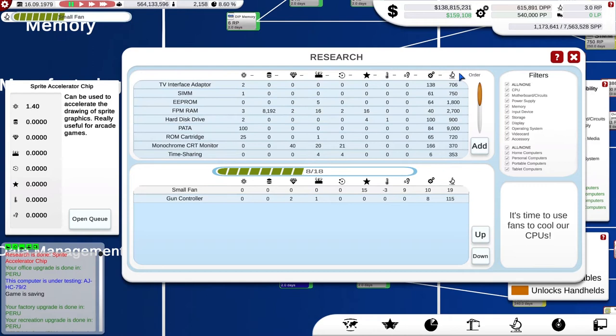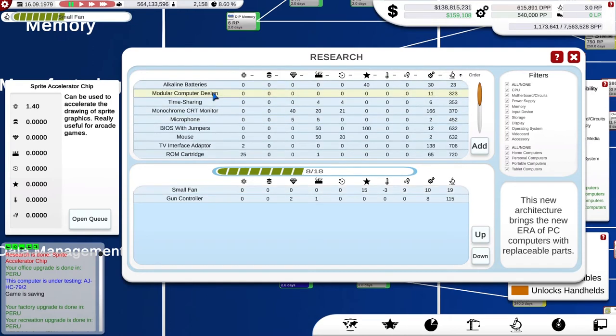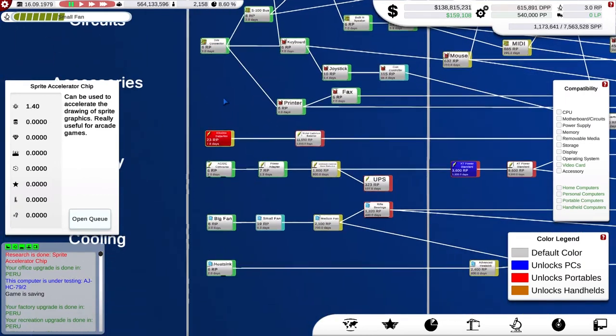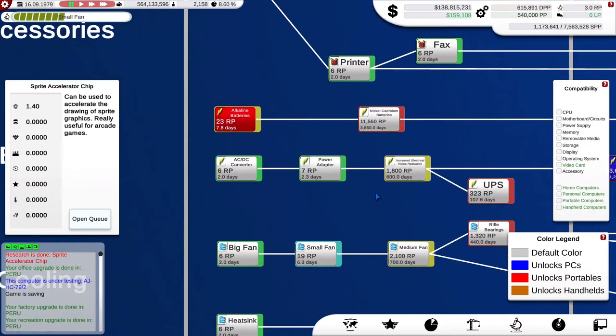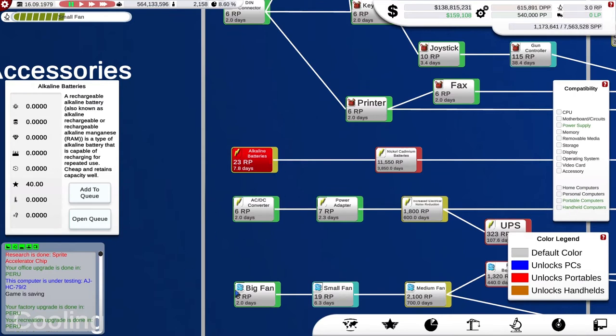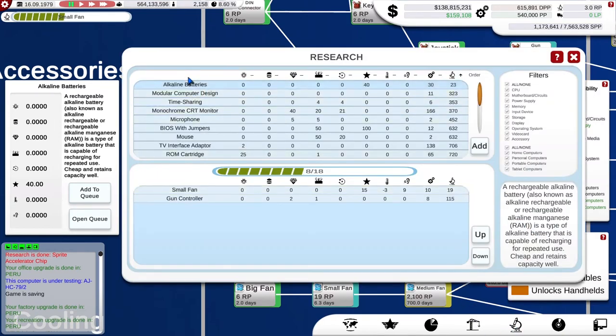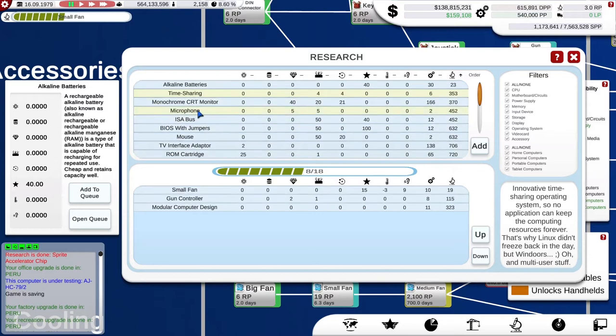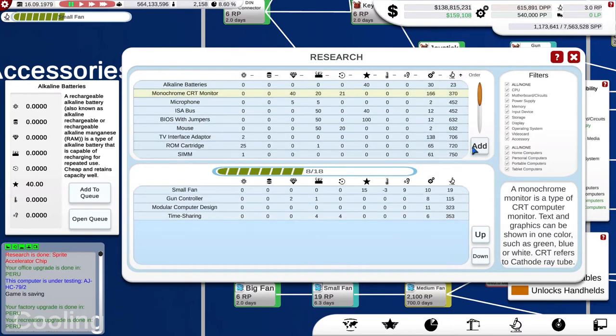Modular computer design will lead us, as it says, into the era of PC computers. Alkaline batteries — they're for portables and above, so we don't need that. Someone has already researched that because it's a very low research cost. So what we're looking at: modular computer design — yes, we're definitely going to do that. Timesharing is a lovely new operating system enhancement — we could do that. And possibly even the monochrome CRT. Now, while our research lab is being built, I want to look at some more countries to market into.